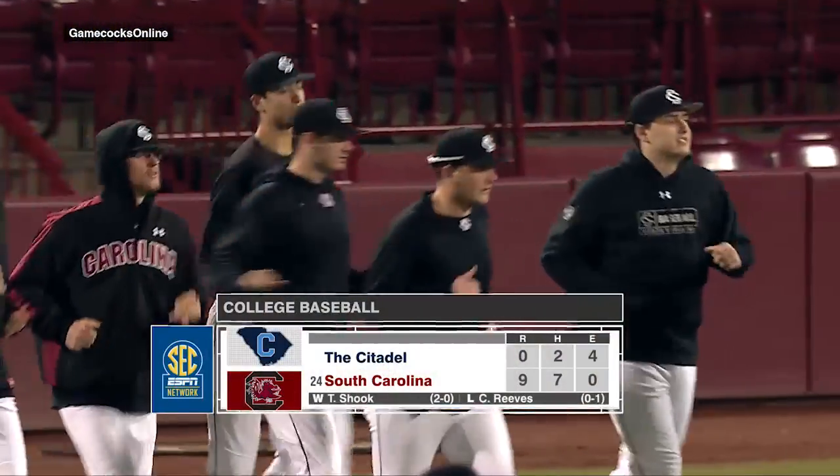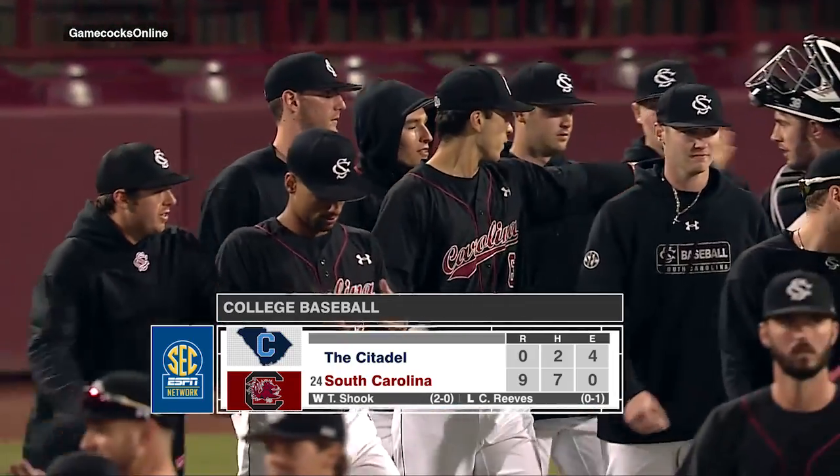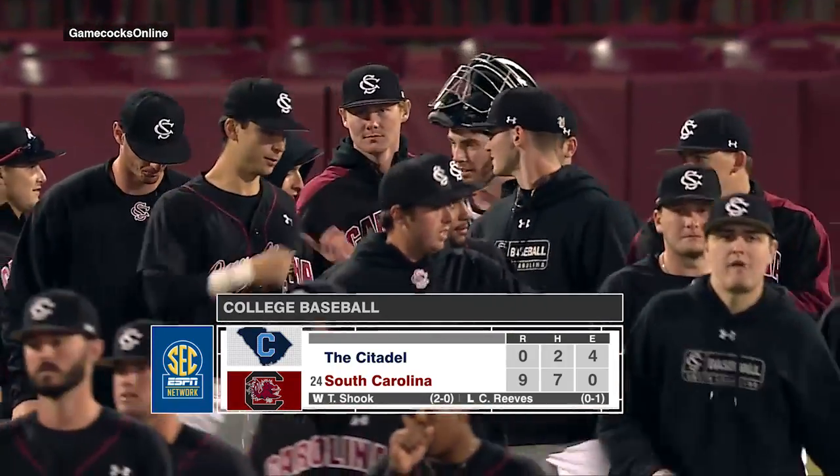The South Carolina Gamecocks get their 10th win of the season as they blank the Citadel 9-0 here at Founders Park in Columbia. Hello everybody, I am Burch Antley along with Michael Roth as we recap this game for you here from Founders Park.